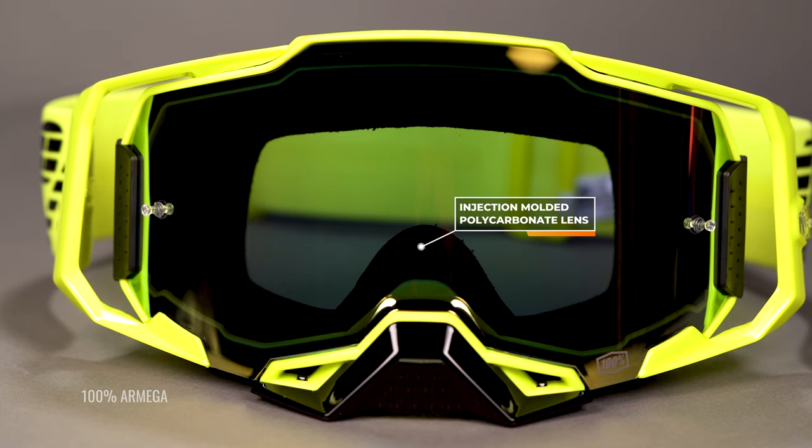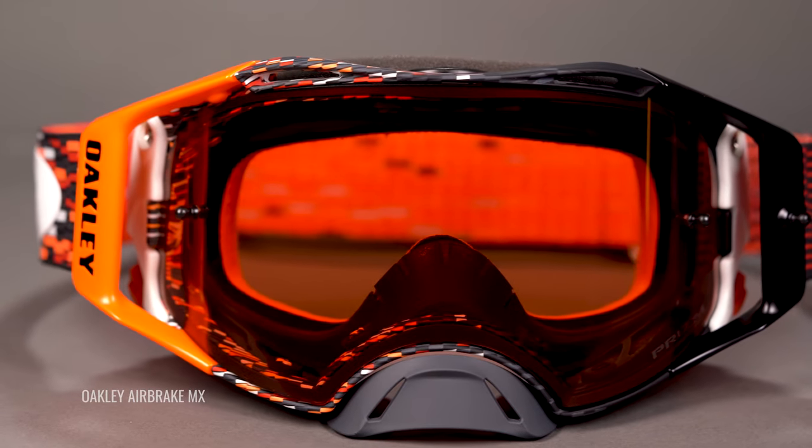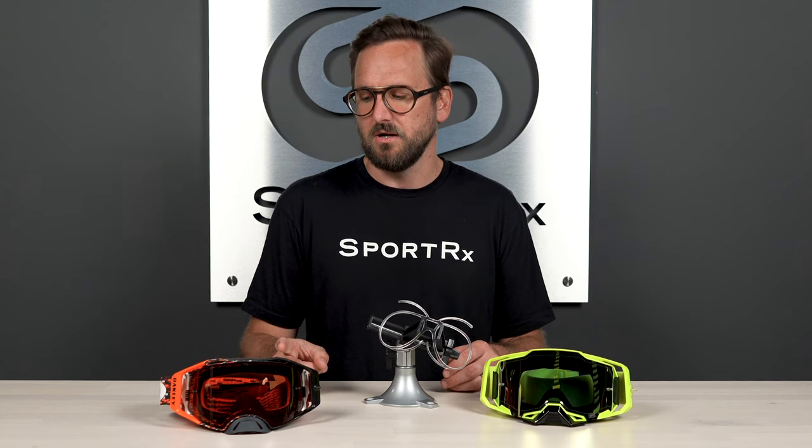Oakley has a proprietary option here as well — they call their lens material Plutonite. That is a lens material that actually exceeds ANSI Z87 standards and is also anti-fog. Definitely really good options out there for you, and all of these goggles are very impact resistant, which you definitely want to keep in mind.